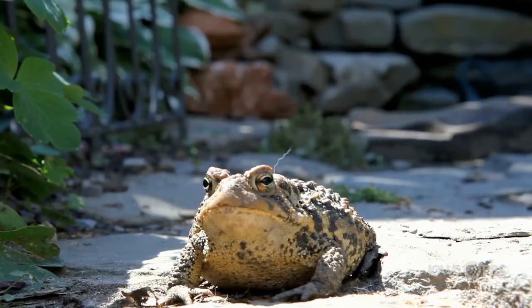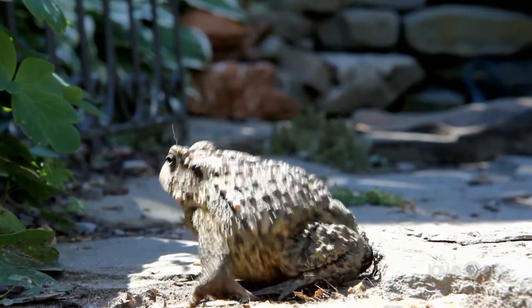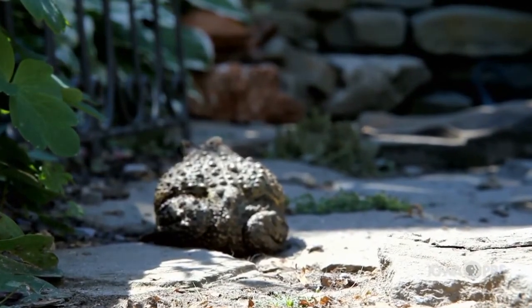Any time you can observe an amphibian in the wild is a good sign. As amphibians, they are important indicators of the health of the environment. They can absorb pollution in their environment through their skin, so they prefer to live in healthy habitats.